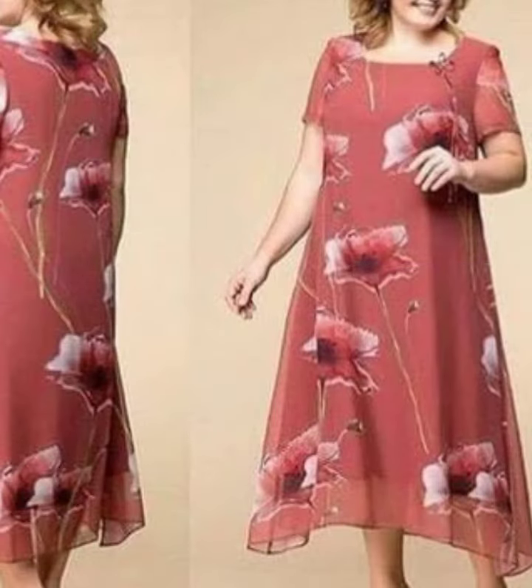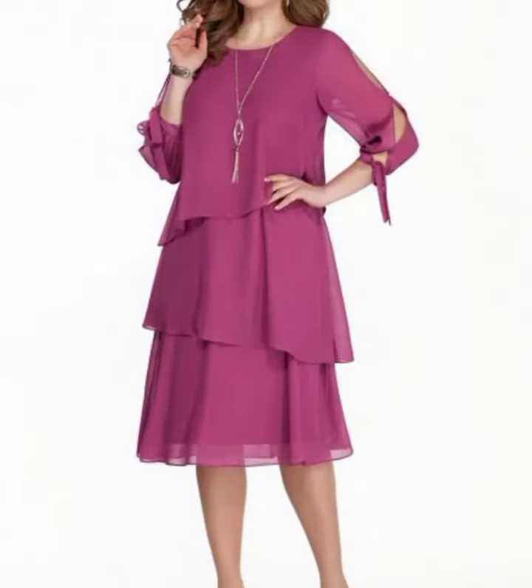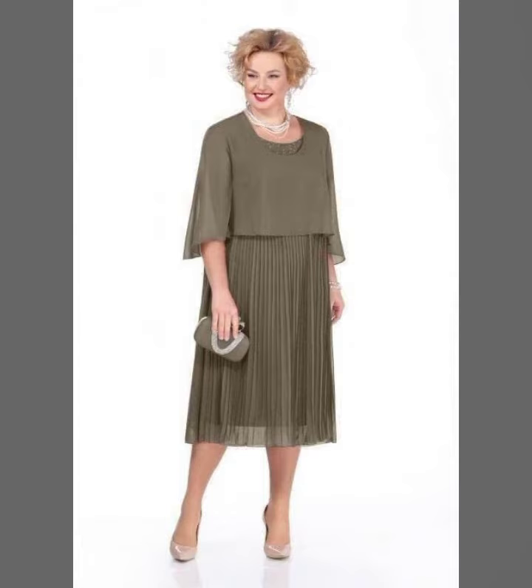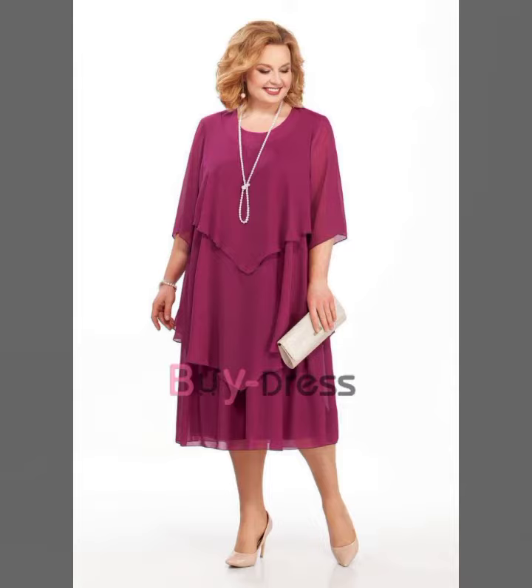We have simple and design color contrasts. As you can see, we have printed and simple color contrasts. It is very beautiful and very stylish. You can see the maxis design.